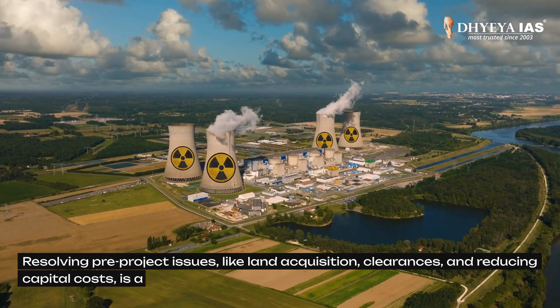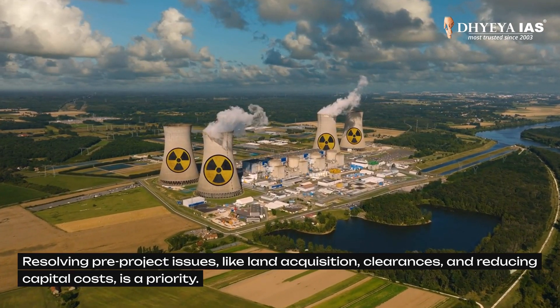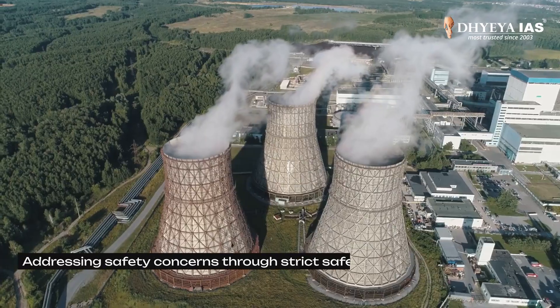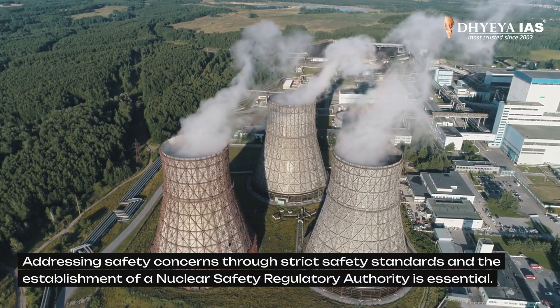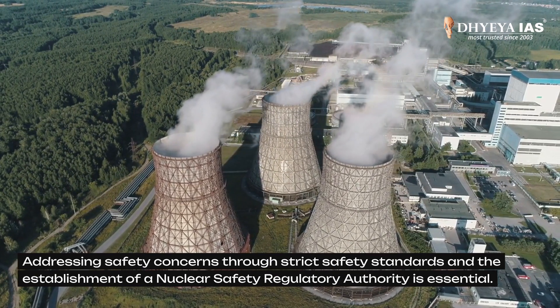Resolving pre-project issues like land acquisition clearances and reducing capital costs is also a priority. Addressing safety concerns through strict safety standards and the establishment of a Nuclear Safety Regulatory Authority is essential.